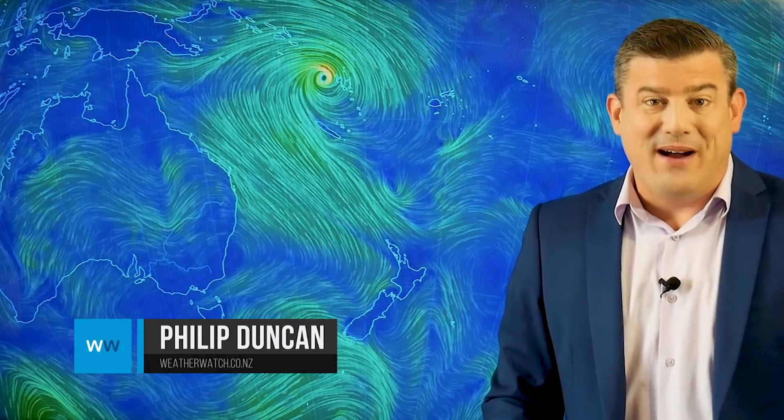Hello everybody, I'm Philip Duncan. Thank you very much for joining us for our weekend weather update, tropical update, and also what is happening next week.